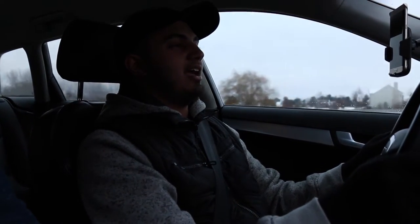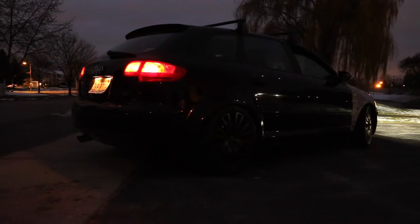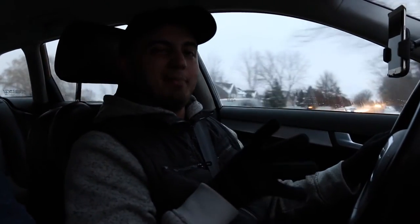What's up guys, Sam here, and today we are in a 2006 Audi A3 wagon. This wagon belongs to my friend Steven, and this was actually his first car.